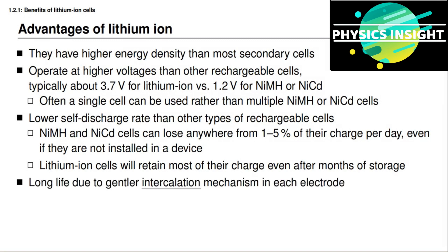Finally, lithium-ion cells have a long life, as we've talked about, because of this much gentler intercalation mechanism that they use in charging and discharging in each electrode instead of a more standard and more harsh redox reaction.